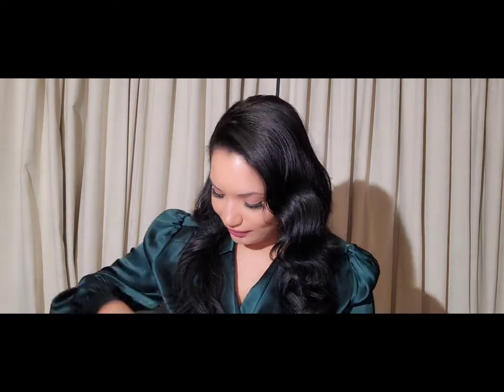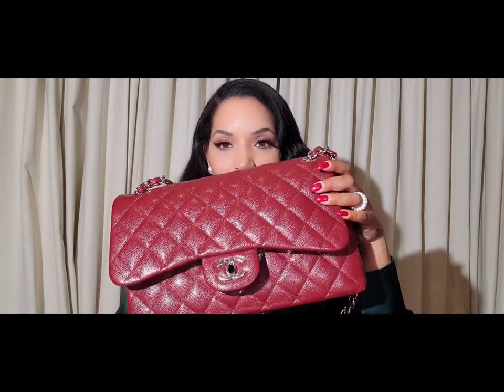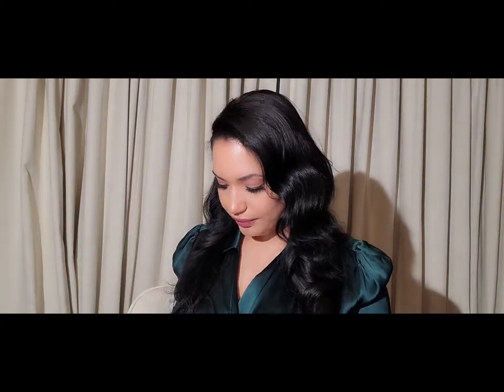You guys already saw the wallet, so you can probably guess what color this bag is. It's a burgundy-ish red. For some reason I have a lot of burgundy bags — I don't have a regular red bag. Right now I'm staring at my Chanel bag and it's burgundy too. The red bags I usually buy are darker in color — you can see the difference between my nails and the bag — they're usually a darker shade of red.